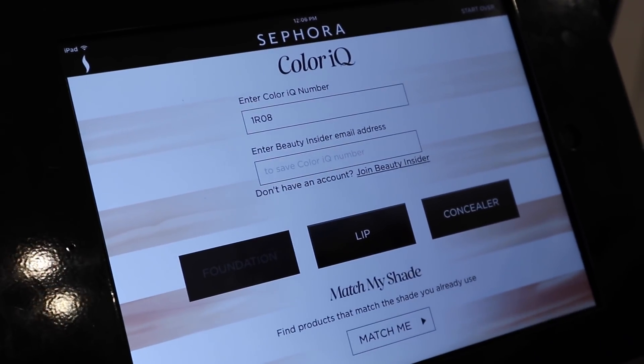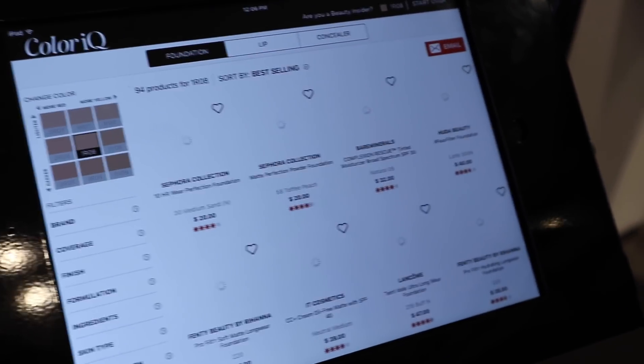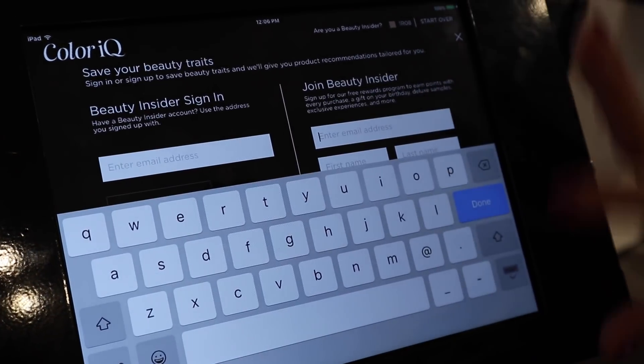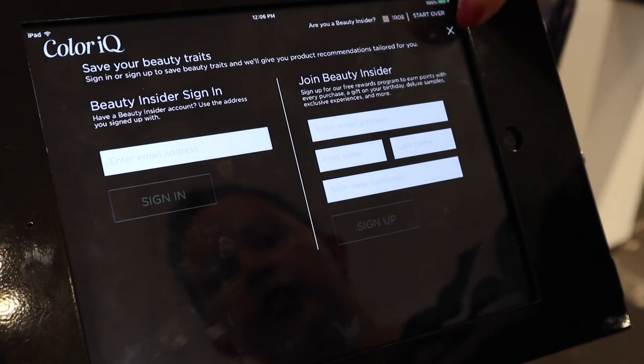So it takes the three shades and makes the inter-perfect shade. Your shade is 1R08. We'll hit the foundation and it's nice because it'll do lip concealer and everything for you. So these are all the ones that we carry in store and online that'll match you through Sephora.